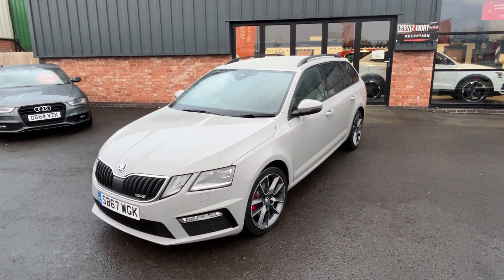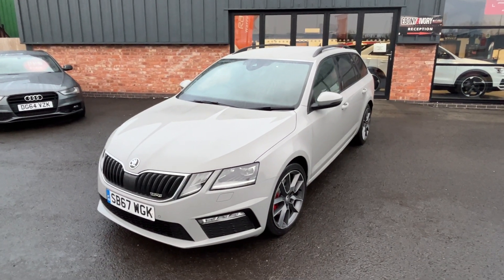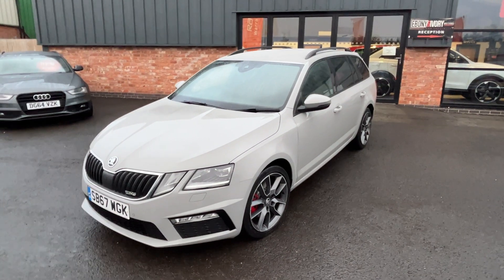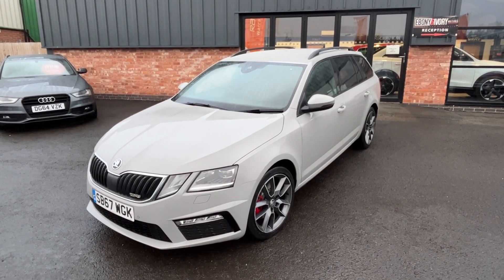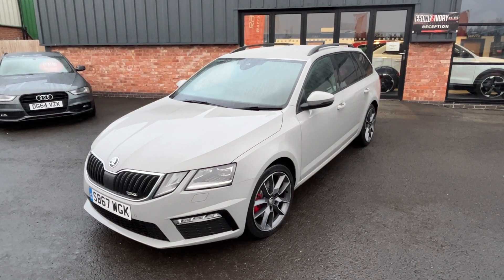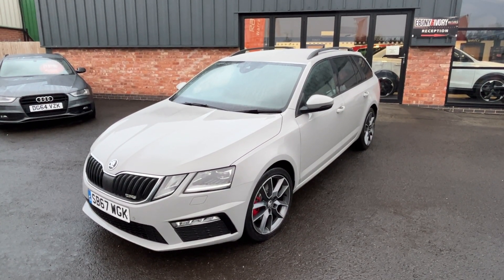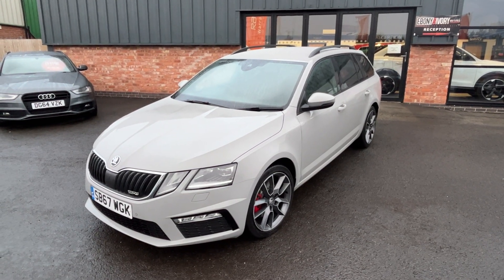Hi, good afternoon, I'm Ben from Ebony and Ivory Motors here in Scunthorpe. Today I'm going to show you around this 2018 67-plate Skoda Octavia 2-litre TDI VRS, finished in a very rare colour, steel grey. It has only one owner from brand new and a full documented service history — a full printout of everything including tyres, wiper blades, and a full service history printout right from day one.